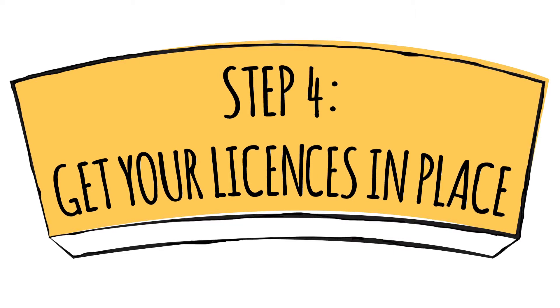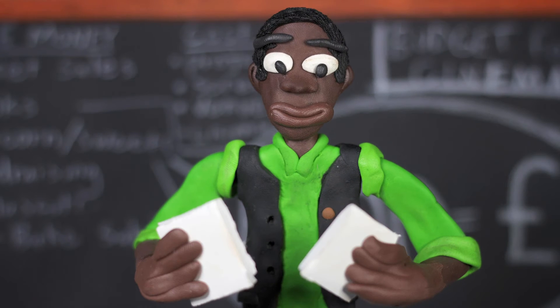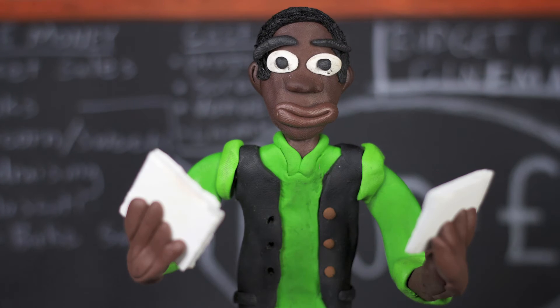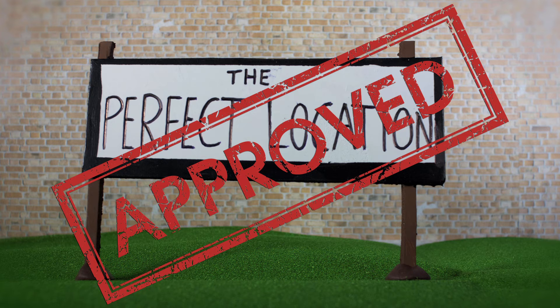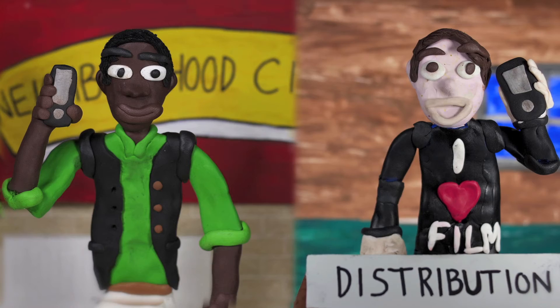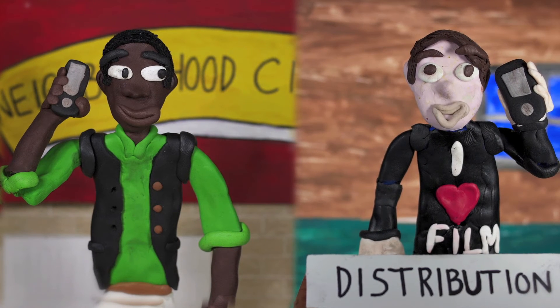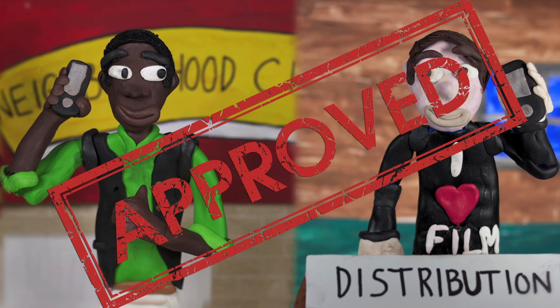Step four: get your licenses in place. Okay, the legal bit. You will need two licenses before your big premiere — one for your venue, which you can usually get through your local council, and one for each film you screen. When you book your film you need to pay a booking fee, and you can normally order the license for it at the same time.